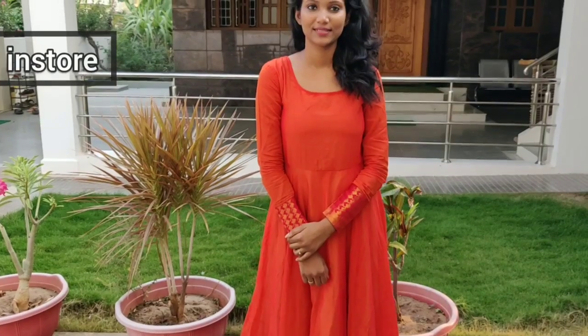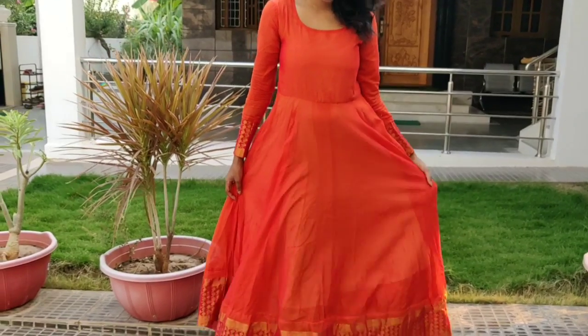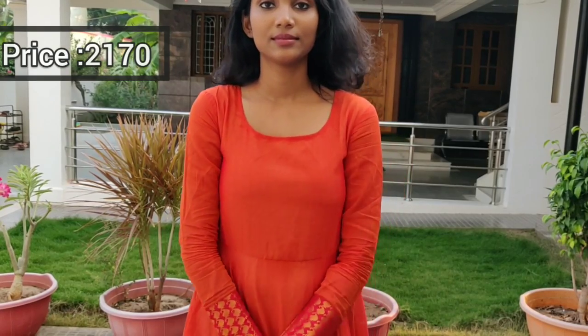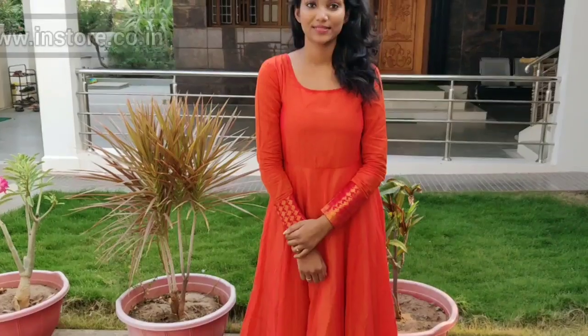Dress number 3. If you want to see this, you can purchase it online. The Instagram page has more details. This dress is bright orange — this gown is very pretty. It has full sleeves with a lot of neckline detail. If you want to see the flare, the flare has a lot of flow. It can also come in a white color with lining.